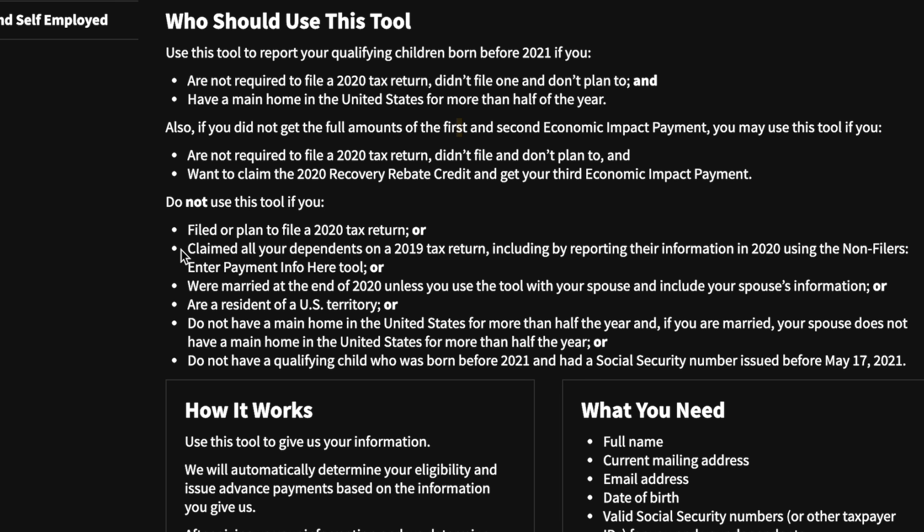You do NOT want to use this tool if you filed or plan to file a 2020 tax return, claimed all your dependents on a 2019 tax return including by using the non-filers "Enter Payment Info Here" tool, were married at the end of 2020 unless you use the tool with your spouse and include their information, are a resident of a U.S. territory, do not have a main home in the United States for more than half the year, or do not have a qualifying child born before 2021 with a Social Security number issued before May 17th, 2021.